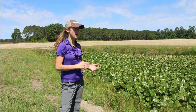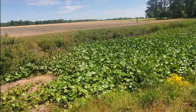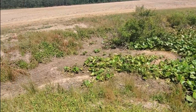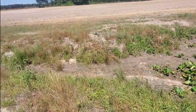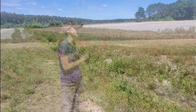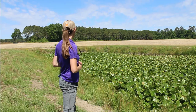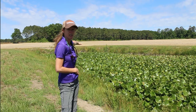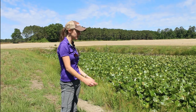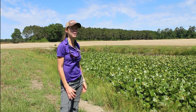One thing we would advise for this pond and these ag fields leading into it is to have more of a vegetative buffer. Behind me, it gets pretty shallow because there's been a lot of erosion and sediment deposited right where a small agricultural ditch enters the pond. If there was a buffer along that agricultural ditch and along the pond edge, it would be able to hold back some of that sediment. You can see there's different vegetation starting to grow because it's almost become like an island at the top of that pond. Overall, the only recommendation we'd have is a buffer of native plants.